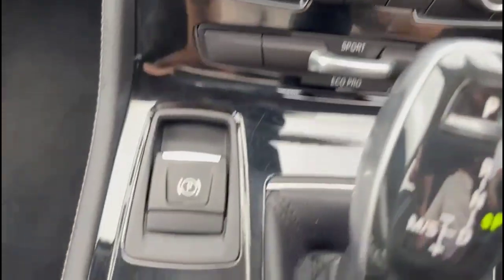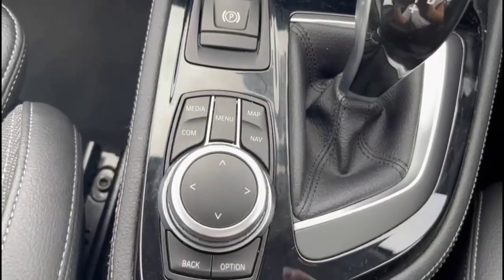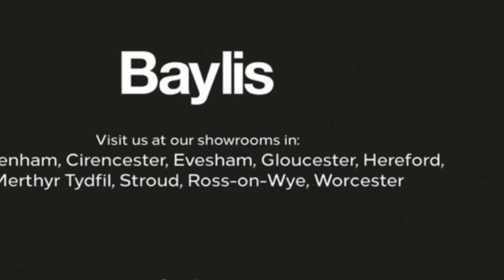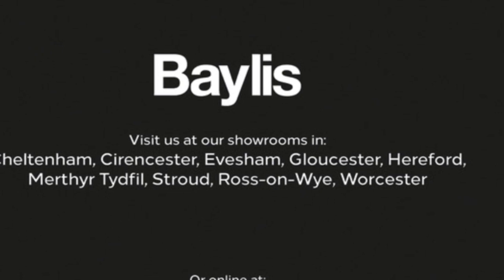Drive mode select, electric parking brake and media controls with automatic gearbox, rear headrests plus isofix provision. If you're interested in this vehicle then please give us a call to book a test drive and HPI check this vehicle.